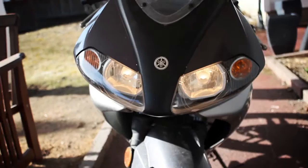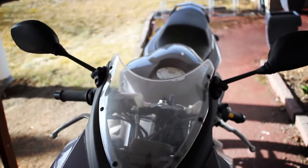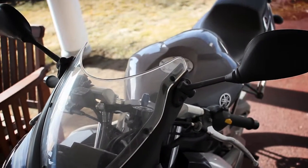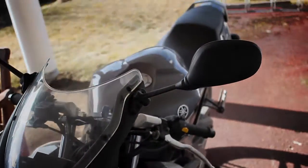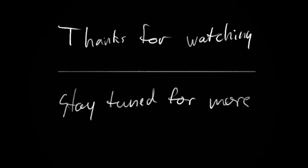Anyway, that's the update. The next time you'll see it will be whenever I'm actually riding, so let's just wait for that. Okay, bye.